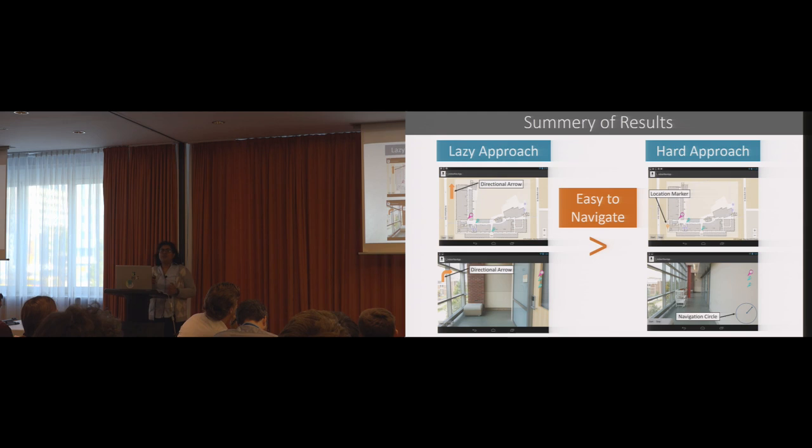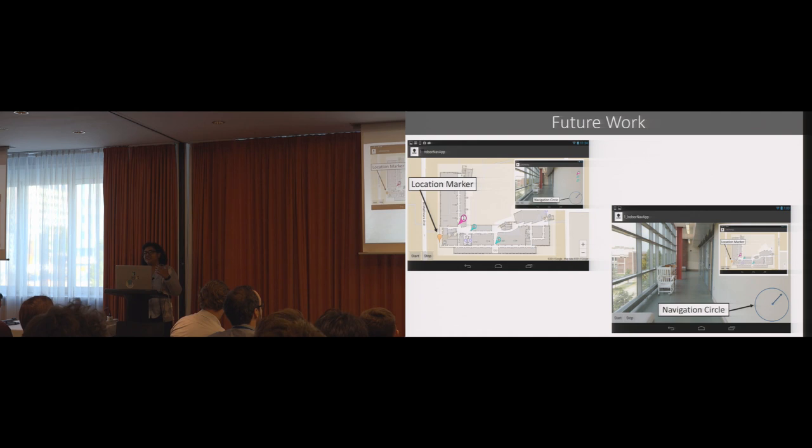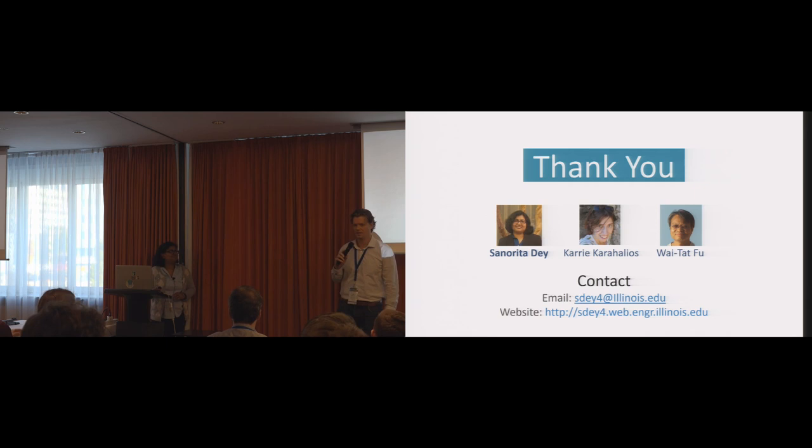To summarize our findings: interfaces with directional arrows were always easier for participants to navigate. But the harder approach — using location markers or the navigation circle — was a little difficult at first, though over time participants learned it and performed better in terms of learning spatial knowledge. Both the map and video interfaces have advantages in terms of how people learn spatial knowledge. In the future, we'd like to design something that combines both map and video interfaces so we can get the advantages of both worlds. On that note, I'd like to conclude my talk and I'm happy to take questions.